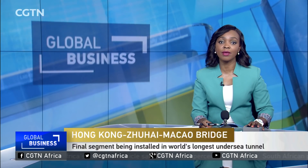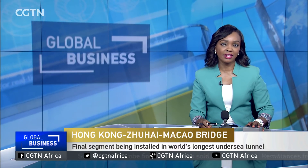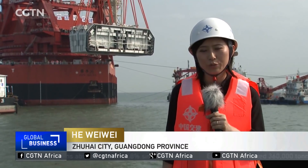Another milestone will be reached in the world's longest sea construction project, the Hong Kong-Zhuhai-Macau Bridge. The final segment of its undersea tunnel is finally being installed. CGTN's He Weiwei reports from Zhuhai. The 5.7 km undersea tunnel is in the middle part of the main body of the Hong Kong-Zhuhai-Macau Bridge.